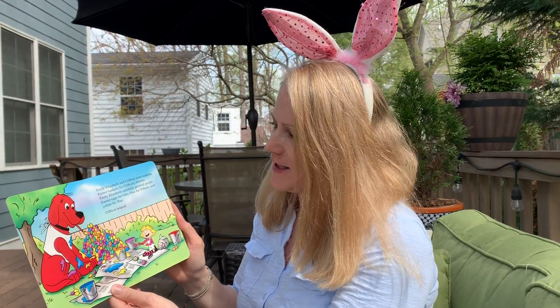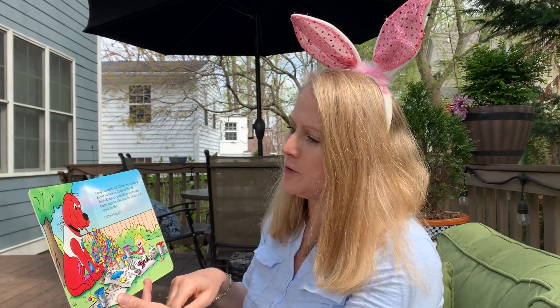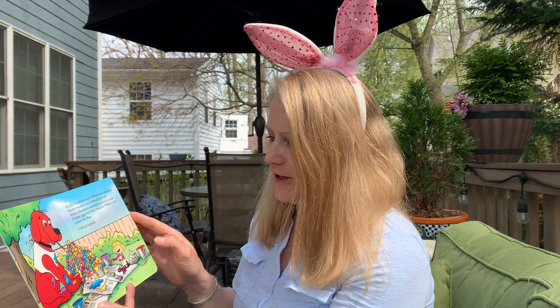Emily Elizabeth and Clifford were making Easter baskets for Clifford's friends. Emily Elizabeth carefully painted purple Easter eggs for Cleo, blue for T-bone, and yellow for Mac.